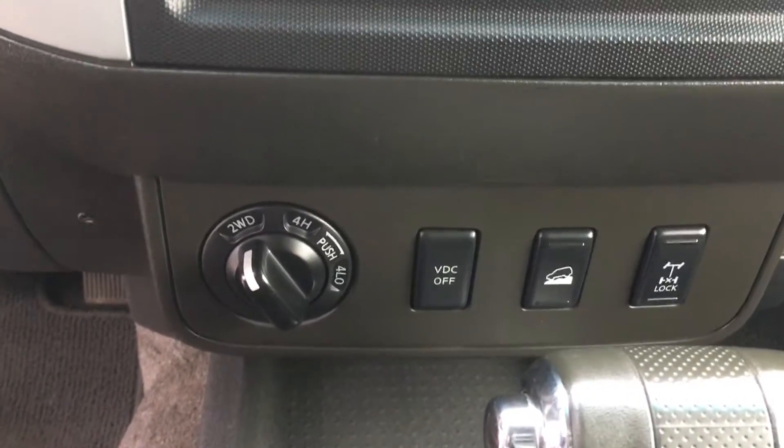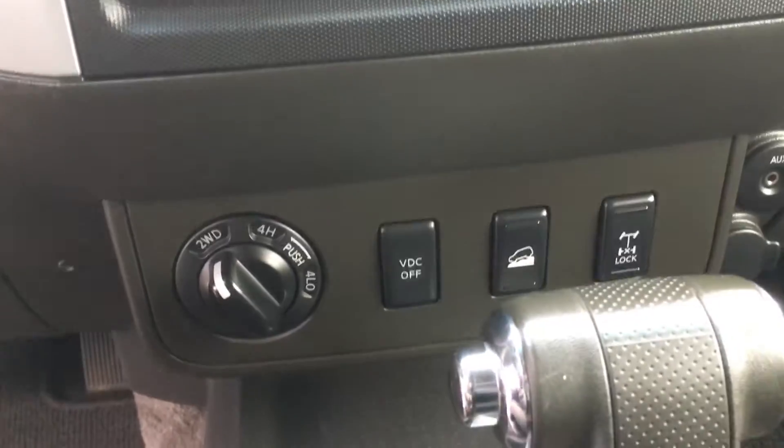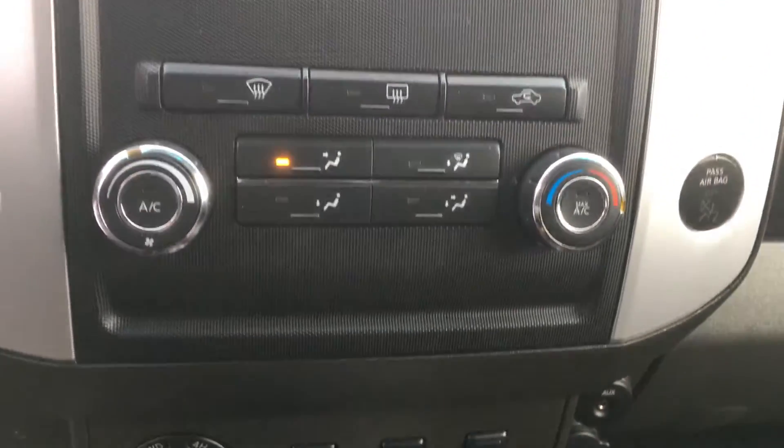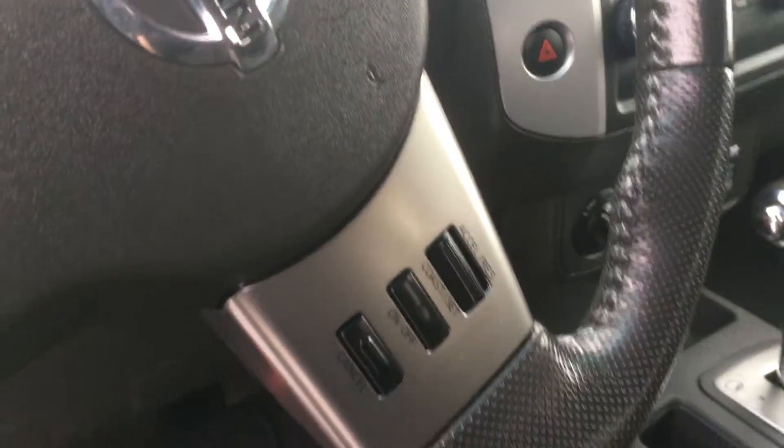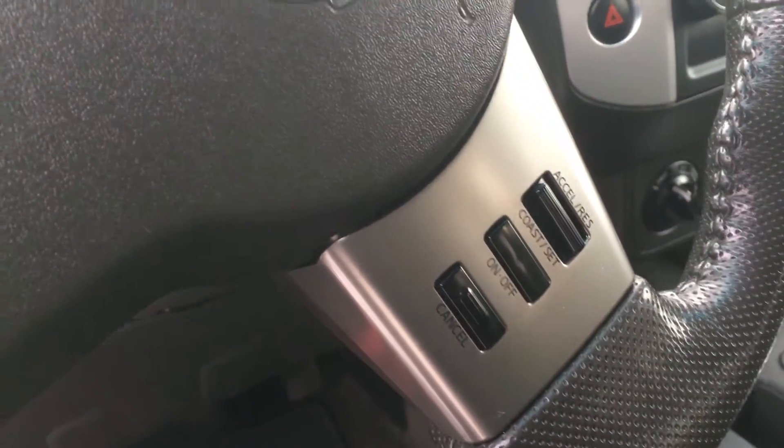You got your two wheel drive and four high, four low. On your steering column you also have your cruise control, volume control, and Bluetooth.